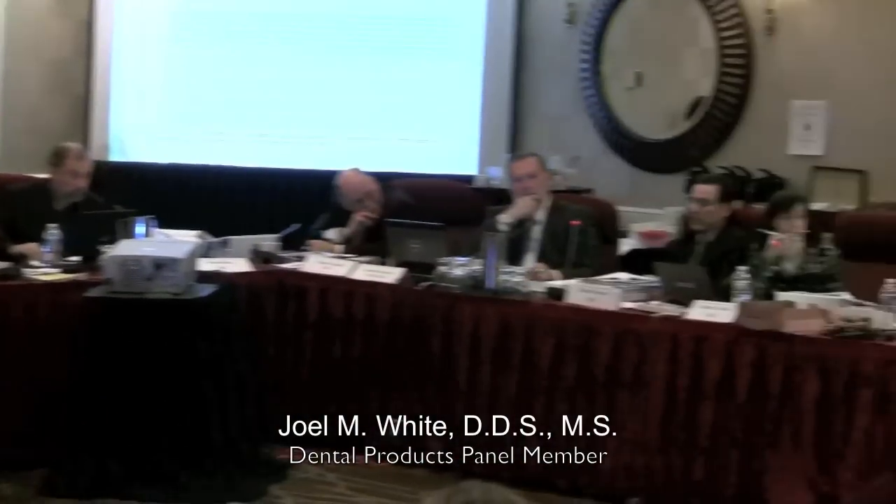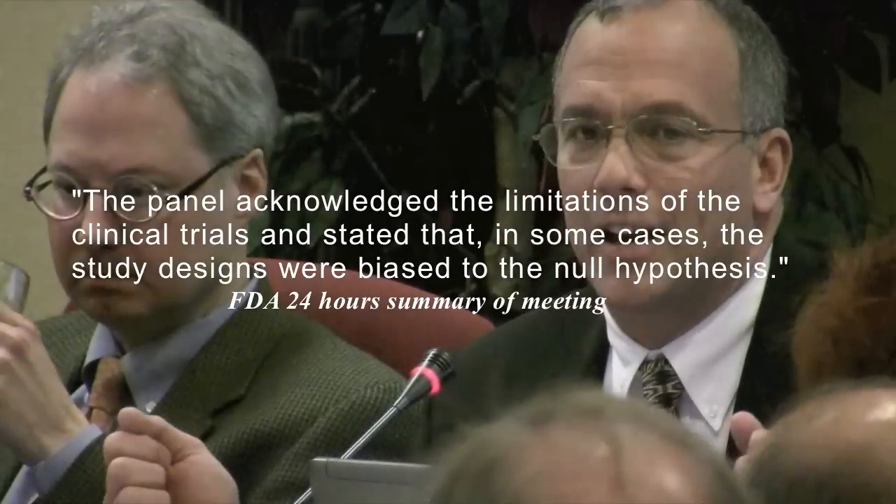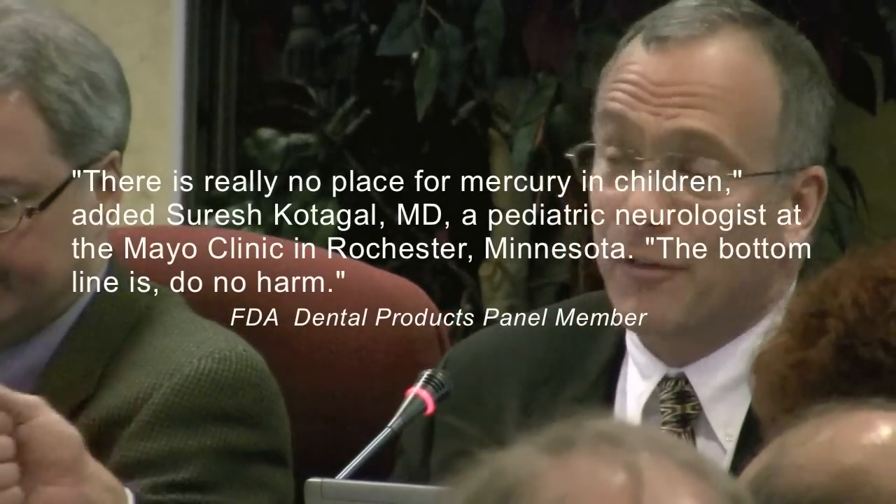Dr. White: We should be open-minded to the fact that there have been a lot of restorations placed. We've seen plenty of testimony here, plenty of case studies, and lots of literature showing that restorations have been serviceable and last a very long time. So to say that there isn't any safety data — as a dentist, as a scientist — there's plenty of safety data. I don't think we need to go back and prove the safety of dental amalgams. There is a lot of safety information out there and just within this group.